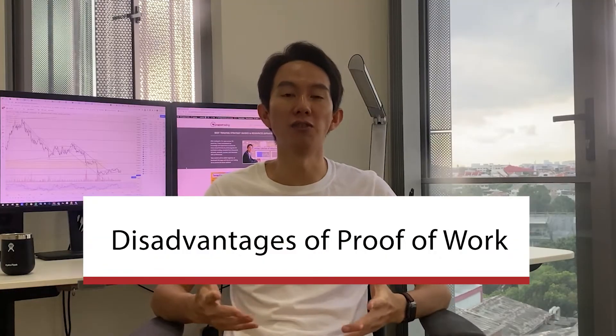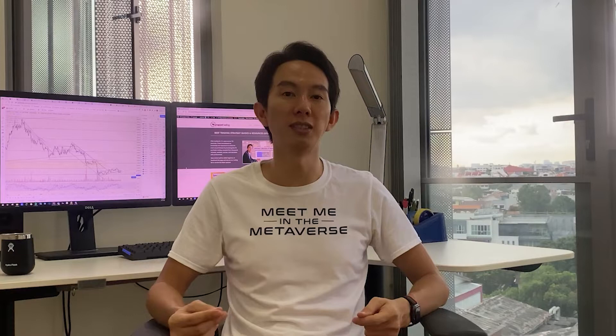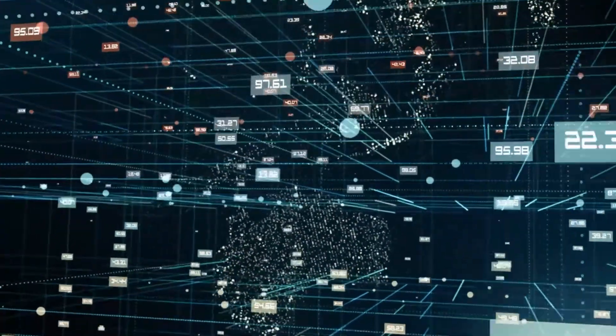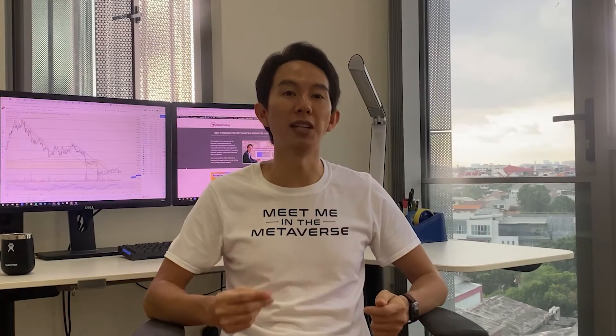So what are the disadvantages of the Proof of Work system? The amount of energy that goes into powering Bitcoin's Proof of Work algorithm is often criticized because it creates a large carbon footprint. In fact, it is estimated that the Bitcoin network alone consumes as much energy as the entire countries of Ukraine and Norway. This high level of energy consumption is due to the fact that miners need to solve complex math problems to validate transactions and add new blocks to the blockchain, requiring a lot of computational power 24/7, which in turn requires a lot of electricity.